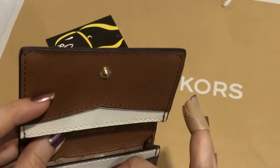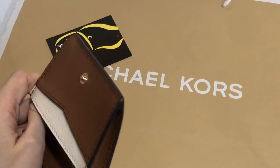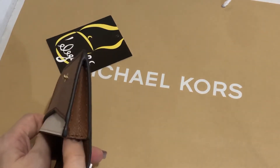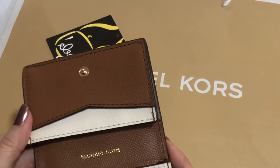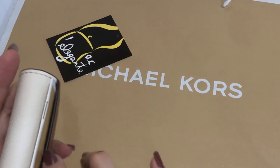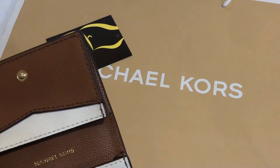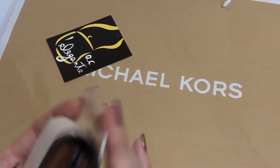There are four card slots on the inside. Two of the slots are expandable, so you can definitely put more than two cards in them. There's also another card slot at the back. This is the small card case from Michael Kors.